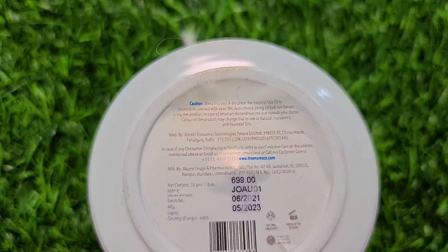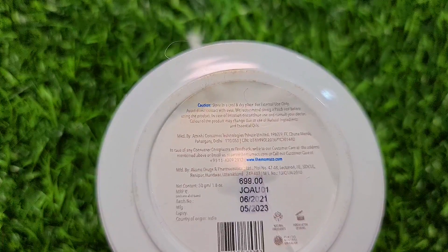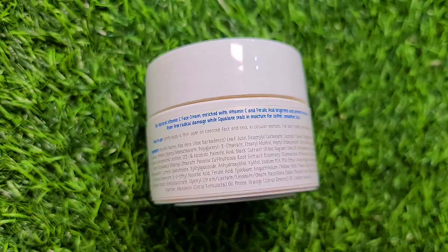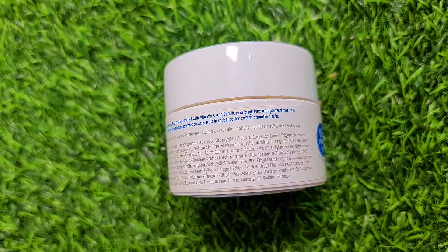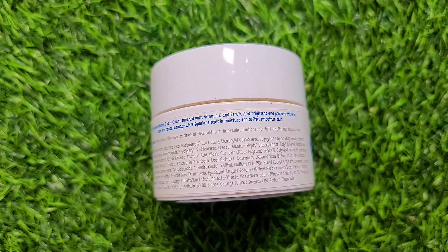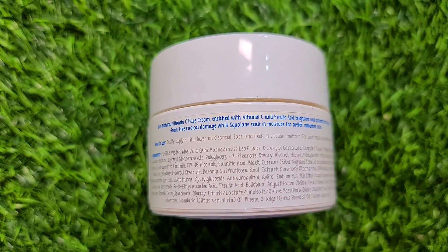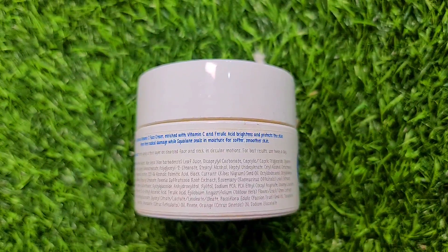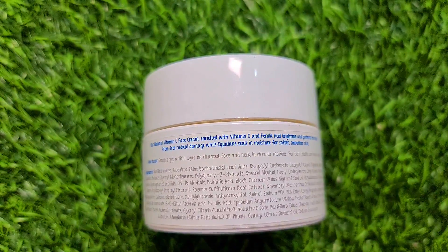You can read all the cautions on the packaging. The shelf life is 2 years. All the ingredients are listed on the label — you can see them on the sticker at the back. This is a natural vitamin C face cream which contains vitamin C and ferulic acid.